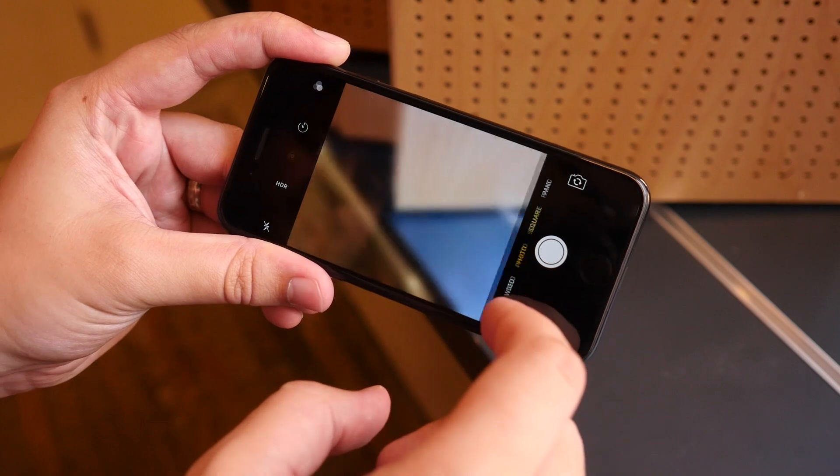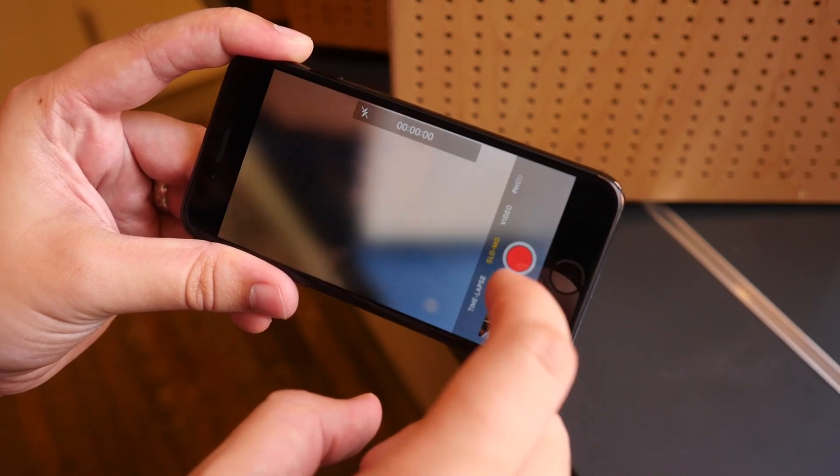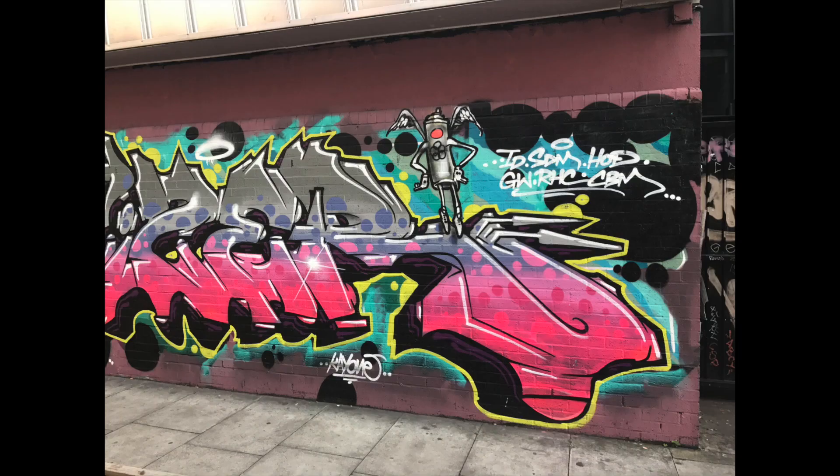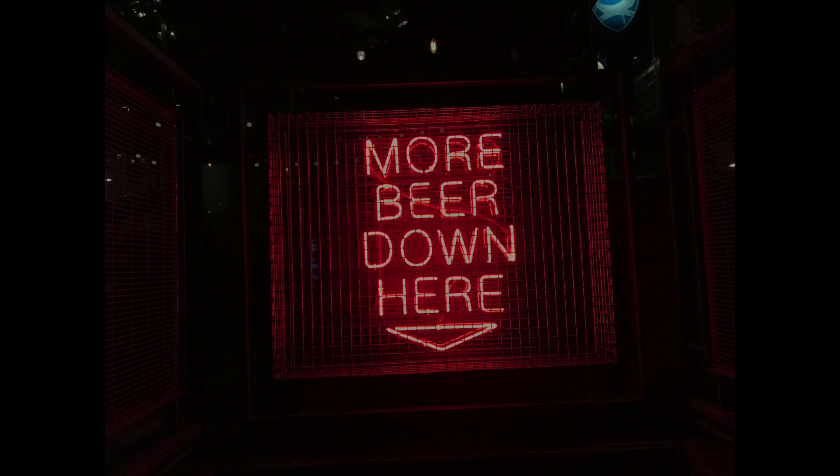And as you'd expect from Apple, the camera quality is good too. It focuses quickly and easily, takes pictures in a split second, and gives you results with plenty of colour and detail, even without the best lighting conditions. And that's thanks to the addition of optical image stabilisation.